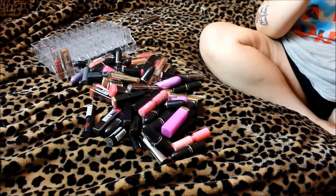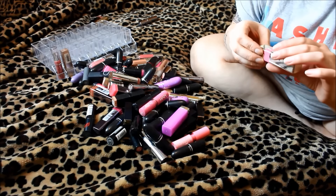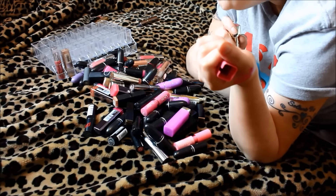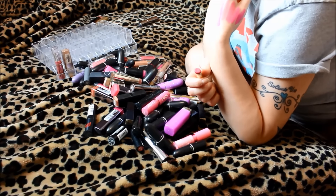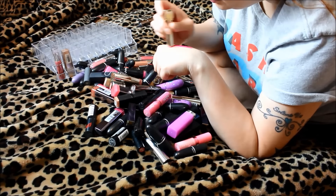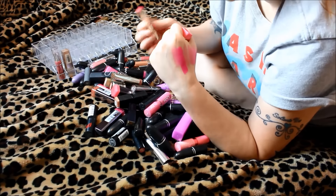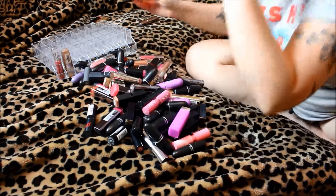The next one is L'Oreal Coloris Riche, number 171 in Pink Cashmere. I just happened to keep picking up all the pinks — when I first started getting into makeup I was into a lot of pinks. This one is very sheer. It's pretty, but I have no issues with getting rid of that.